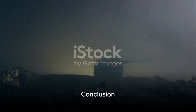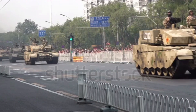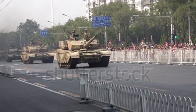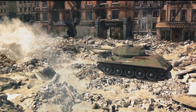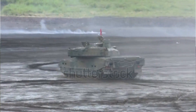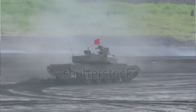In conclusion, the ZTZ-99 is a symbol of China's advancements in tank technology. Its powerful engine, advanced firing system, and robust armor make it a formidable adversary on the battlefield. However, its size, weight, and cost present challenges that cannot be ignored. Regardless, the ZTZ-99 remains a testament to China's commitment to military innovation and power.